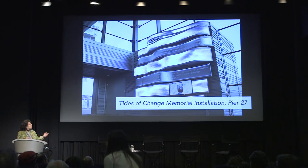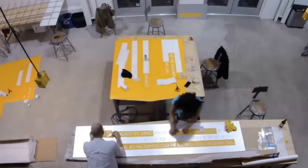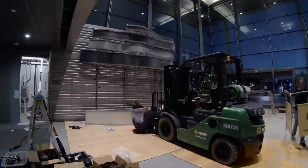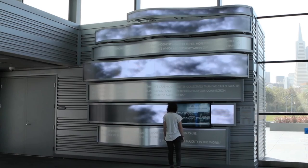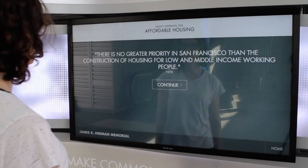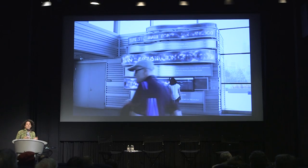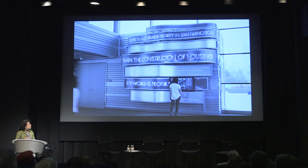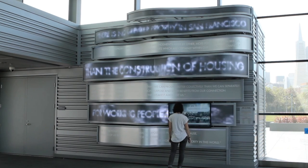The last installation I did was called Tides of Change, which is in San Francisco. We built this out of Autodesk's Pier 9. It's a two-story memorial installation for James R. Herman, who was a former labor rights activist. The installation aims to educate and inspire people as they arrive on a ship to San Francisco for the first time, in a playful and engaging way.